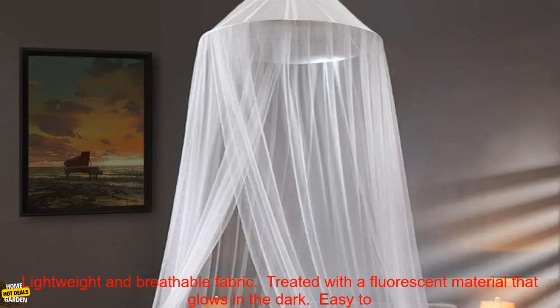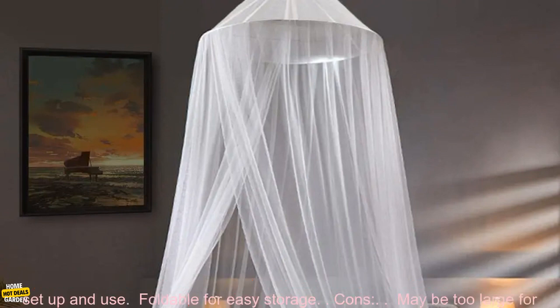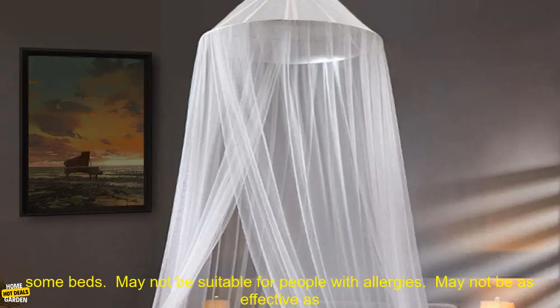Pros: Beautiful starry night sky design. Lightweight and breathable fabric. Treated with a fluorescent material that glows in the dark. Easy to set up and use. Foldable for easy storage.